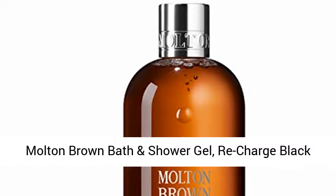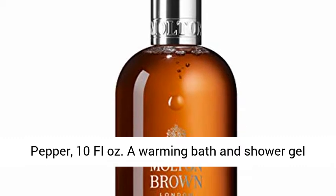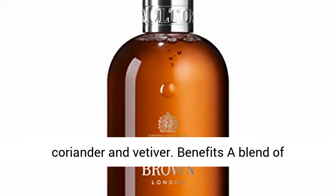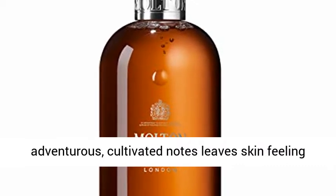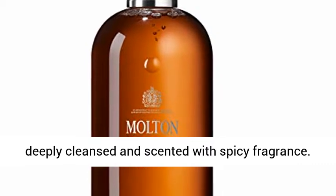Molten Brown Bath and Shower Gel, Recharge Black Pepper, 10 FL Ounces. A warming bath and shower gel filled with heated notes of black pepper, aromatic coriander and vitivir. Benefits: a blend of adventurous, cultivated notes leave skin feeling deeply cleansed and scented with spicy fragrance.